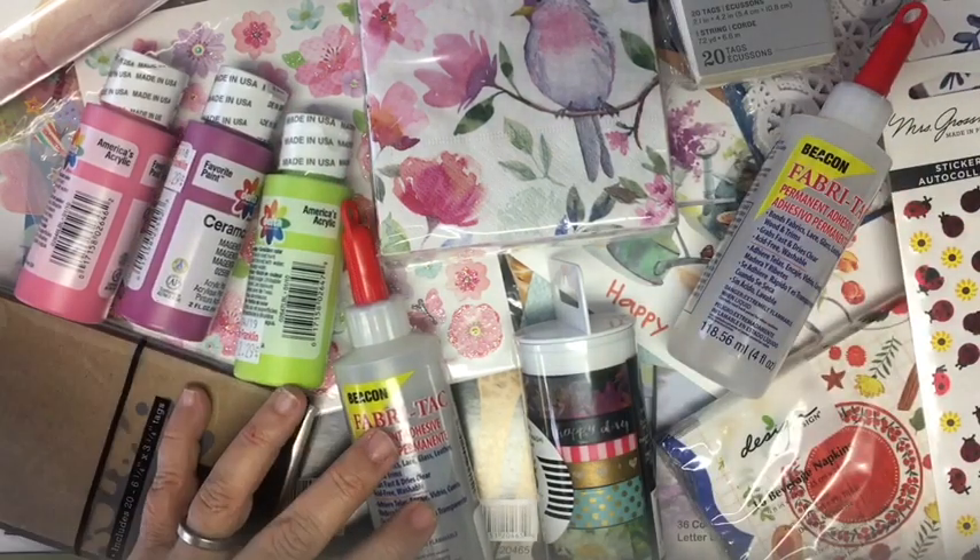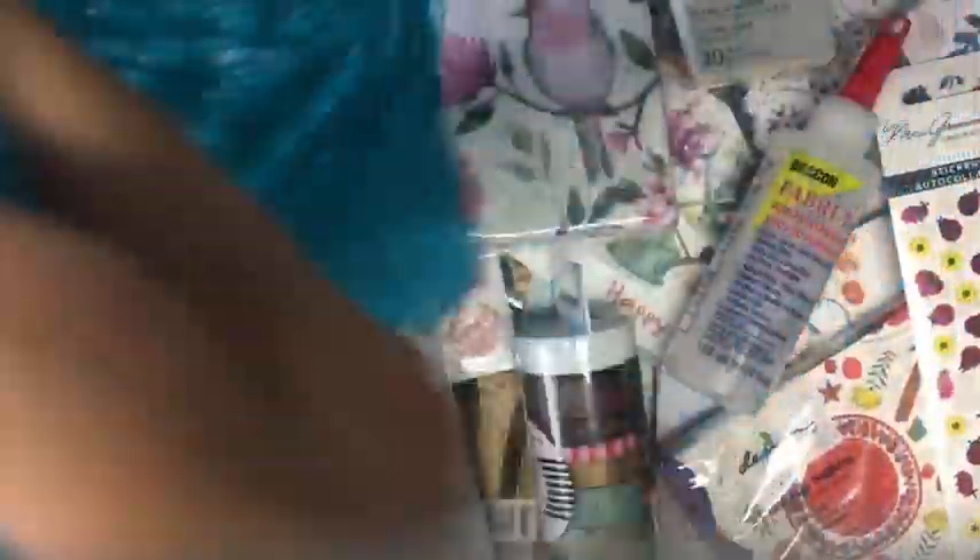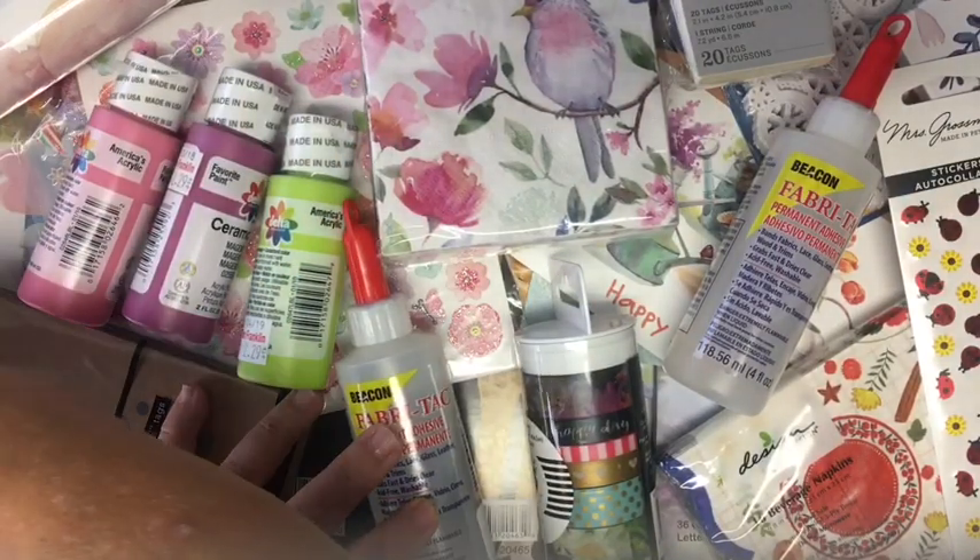Last but not least is this lace plastic doily placemat. I did pick up two of those to be able to do some coffee dyeing, so hopefully I'll get to coffee dye tomorrow.